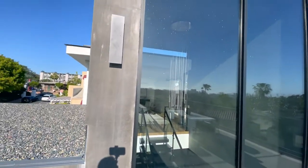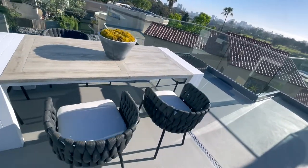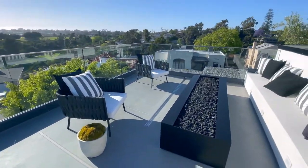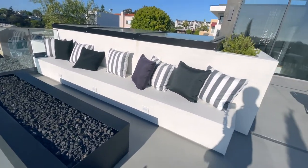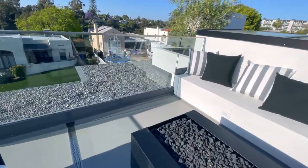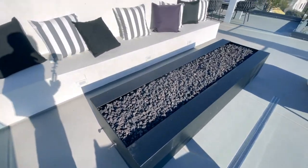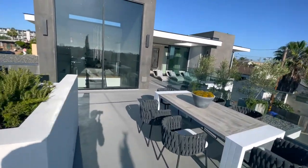Got the sconces, this table, fire pit. Got the seating. It's gas burning.